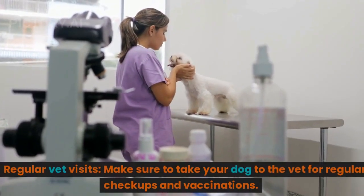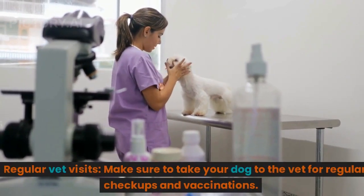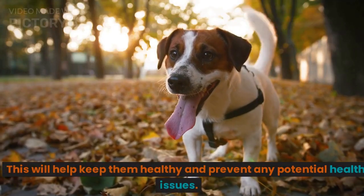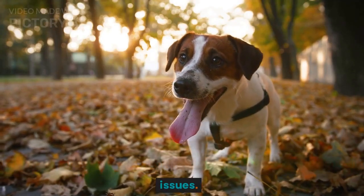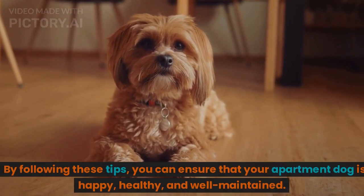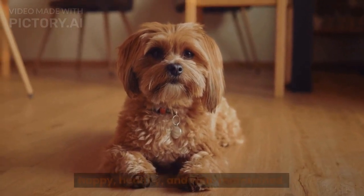Regular vet visits. Make sure to take your dog to the vet for regular checkups and vaccinations. This will help keep them healthy and prevent any potential health issues. By following these tips, you can ensure that your apartment dog is happy, healthy, and well-maintained.